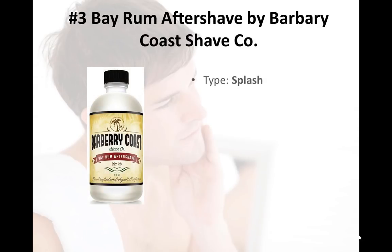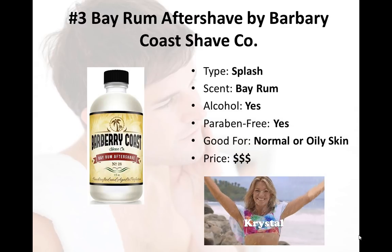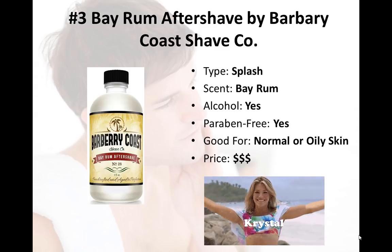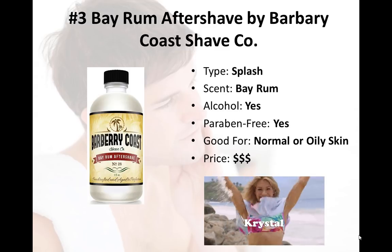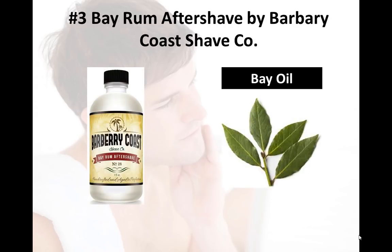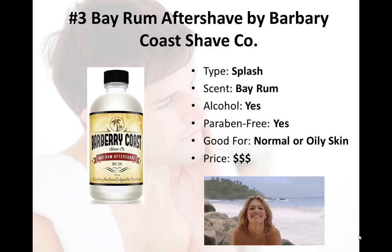Number three on our list is the Bay Rum Aftershave by Barbary Coast Aftershave Co. — definitely the best aftershave splash on the market today. This Bay Rum Aftershave is truly as natural as you get, with no GMOs, synthetic chemicals, or artificial colors. The Bay Rum scent makes the most classic smelling aftershave on our list, containing orange, rum, wood, cinnamon, and many other notes which dominate and fade at different times of the day. It's not subtle, so it may clash with a cologne. It contains glycerin, which is an incredible moisturizer, and bay oil, which is a great antiseptic and astringent. Due to the alcohol content, I would recommend this to people with normal to oily skin.